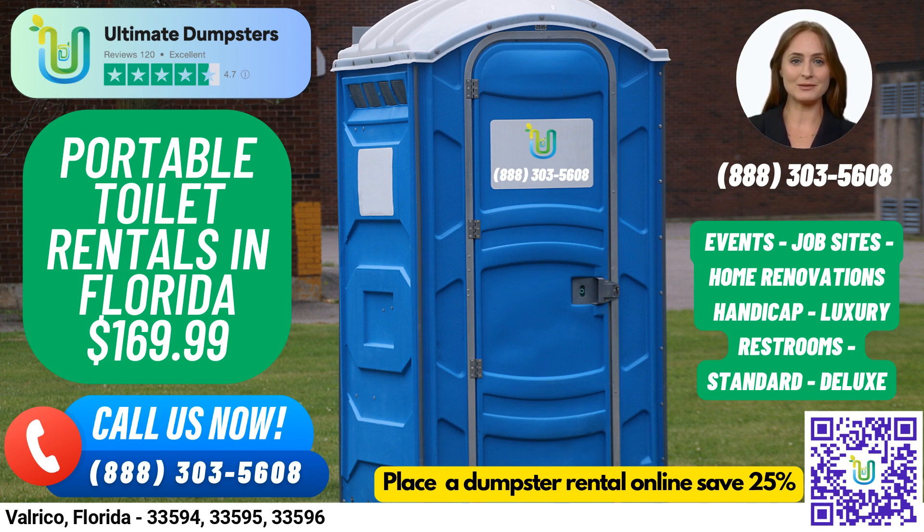We offer roll-off dumpsters in all sizes, from 10 yards to 40 yards, and provide flexible and affordable pricing for every job and customer. We also offer free quotes and estimates, and if you place your order in the morning, we can even deliver on the same day.